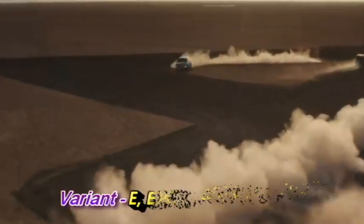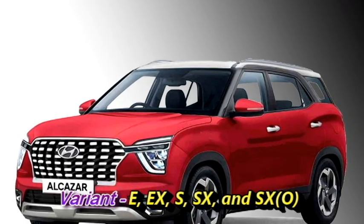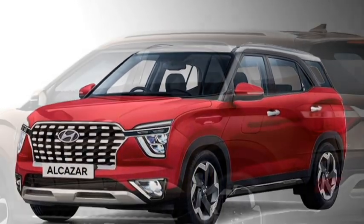The variant lineup of the SUV consists of E, EX, S, SX, and SXO. Talking about the power, the new Alcazar will be available with two engine options.